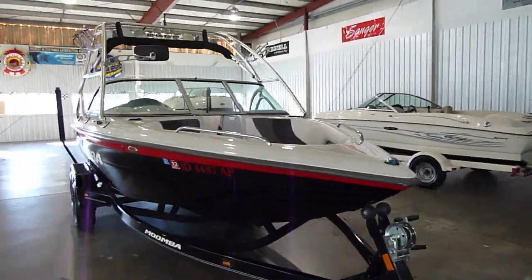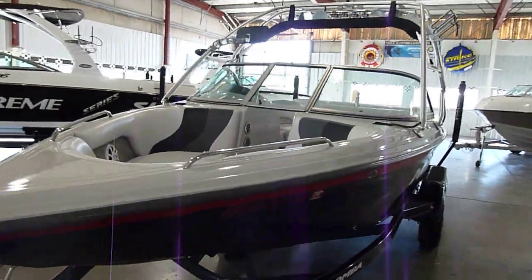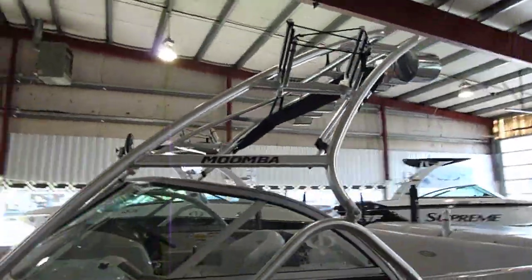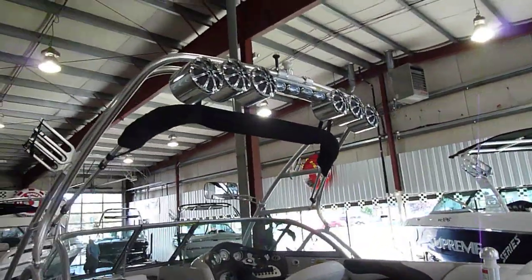Here we go folks, just in at Olinger Marine — a fresh trade, a 2007 Moomba Outback V-Drive boat. It has board racks, bimini top, and six brand new speakers with Kicker speakers inside the cans.